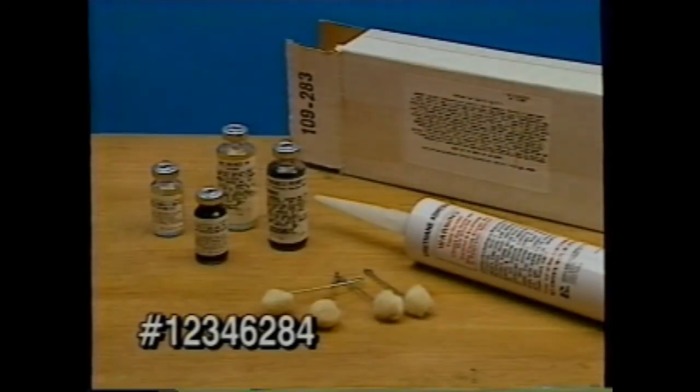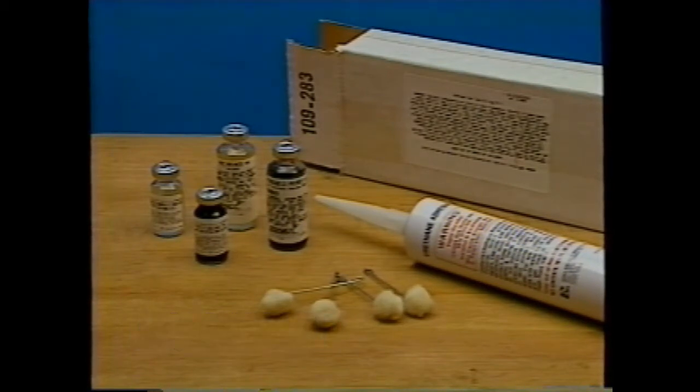GM kit number 12346284 urethane adhesive is GM certified to meet two important regulations: the FMVSS 212 windshield retention standard and FMVSS 216 roof crush standard on late GM model vehicles.